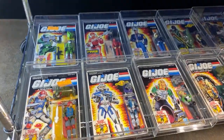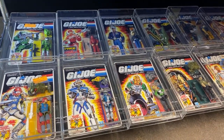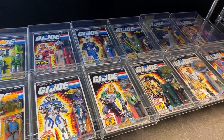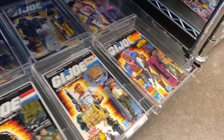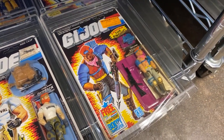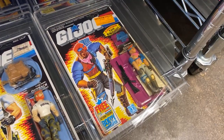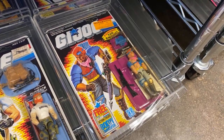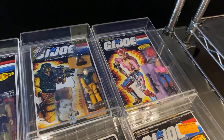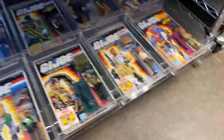I had a bunch of these figures growing up: Jinx, Gung-Ho, Cobra Commander, Zarana. Oh yeah — I got her when I was a kid. My mom bought her for me at a KB Toys at Redbird Mall in Duncanville. I remember I drove her nuts for that one. That one I actually may have to buy myself. Zarana and her evil brother.